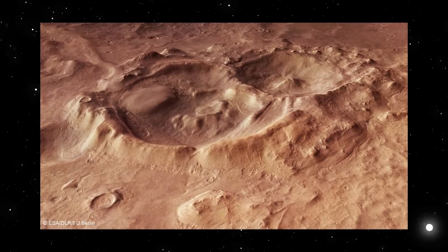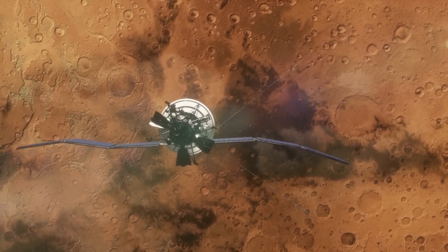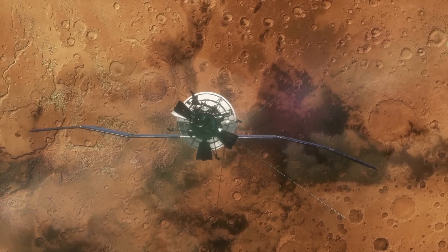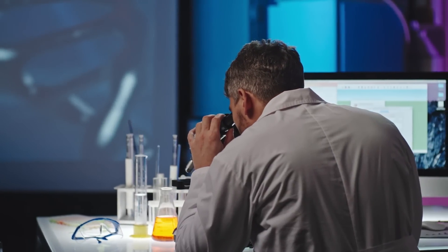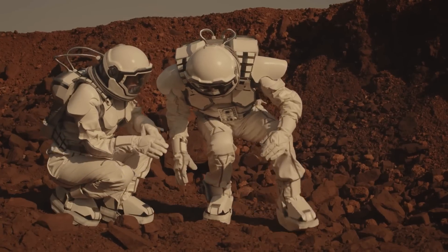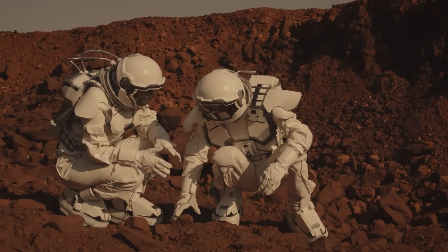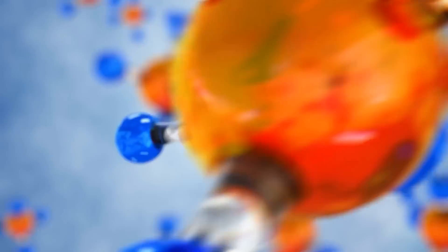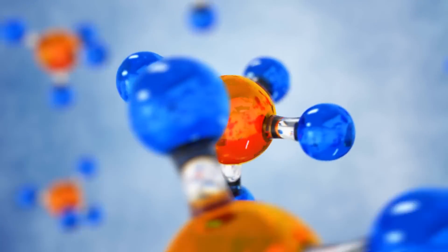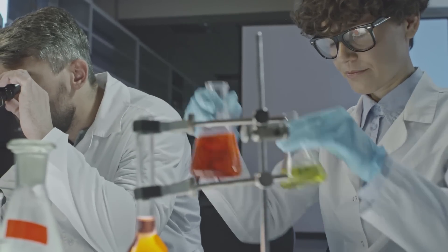The northeastern edge of the Hellas Basin and another of Mars' biggest craters, the 467-kilometer-wide Huygens Crater, may both be seen in more detail when infrared light is at shorter wavelengths. A branching network of channels were etched into the stony surface when water was previously present in Huygens. Clay and carbonate materials, which only grow in moist conditions, were also discovered by NASA's Mars Reconnaissance Orbiter in Huygens, where a smaller impact crater had exposed them.